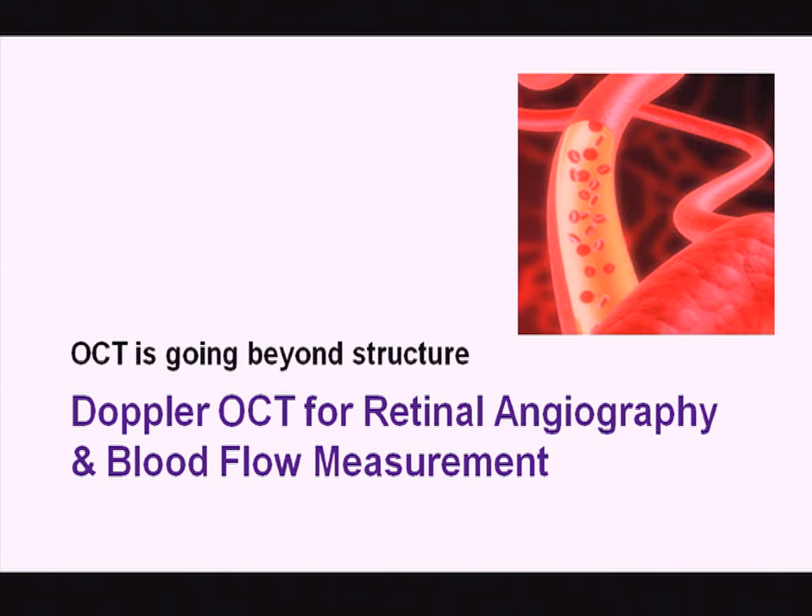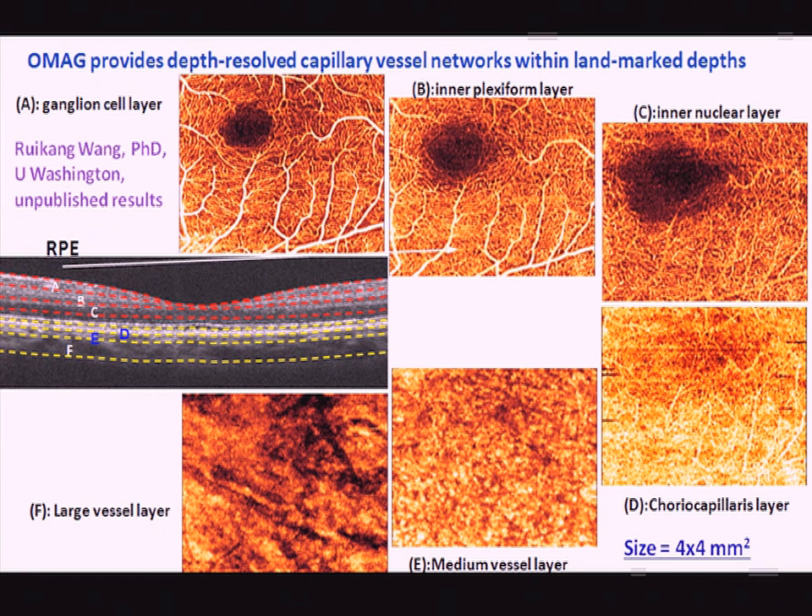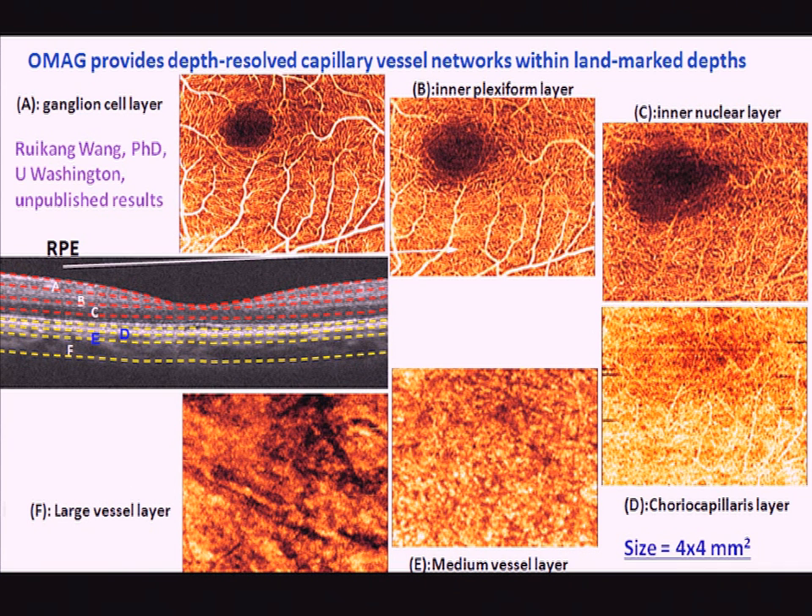OCT is also moving beyond measuring structures to measuring function in retinal angiography and blood flow. This is Doppler retinal angiography from Professor Isaac's group at Duke, showing measurements at many different locations on the retina, including the foveal avascular zone. And from Professor Ricky Wang's group, a technique called OMAC based on the Doppler principle can map the microvascular network all the way from the retina down to the large vessel layer of the choroid.